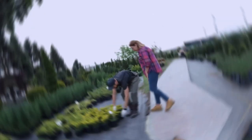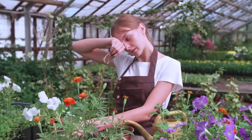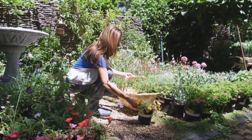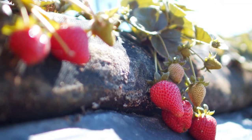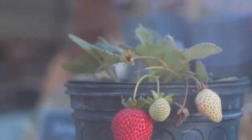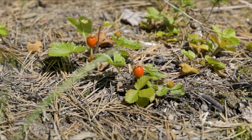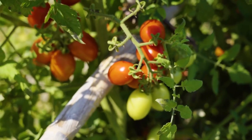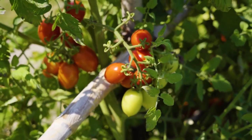Best plants: when it comes to selecting plants for a garden that both bloom with vibrant flowers and yield delicious fruits, a few standouts come to mind. One such plant is the strawberry — not only does it produce sweet and juicy berries throughout the growing season, but it also boasts delicate white flowers that add charm to any garden bed or container. Another excellent choice is the tomato, which offers an abundance of colorful fruits and clusters of yellow flowers.